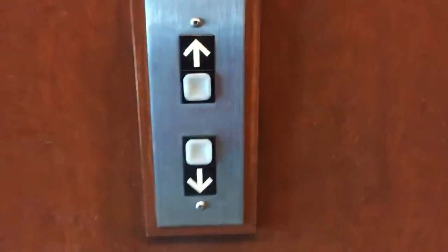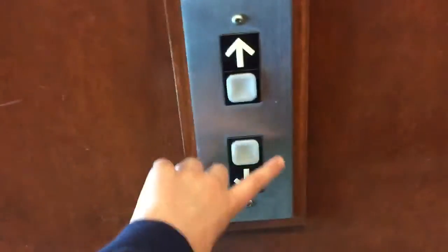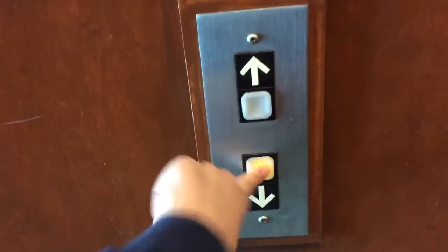These are the elevators at 6301 Forbes Avenue in Pittsburgh, Pennsylvania. These are Dover Marshall and Pulse.